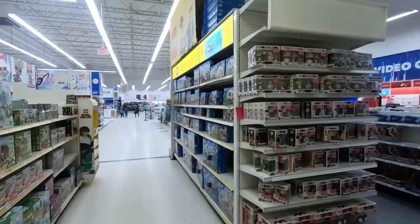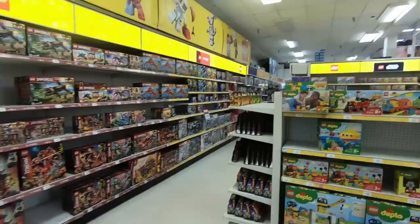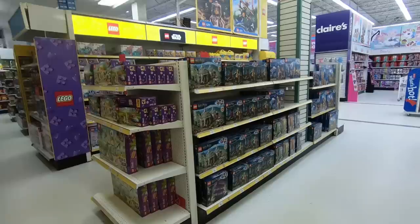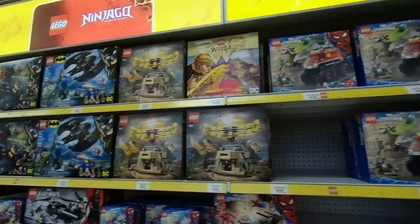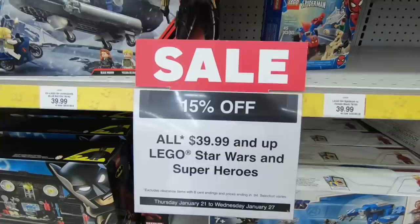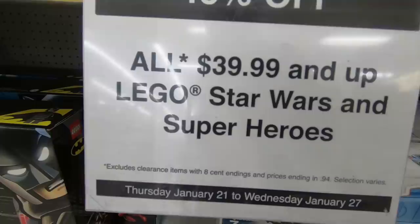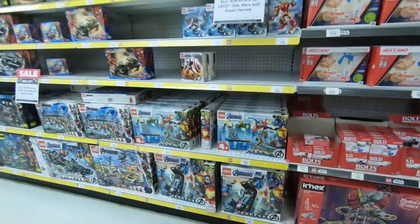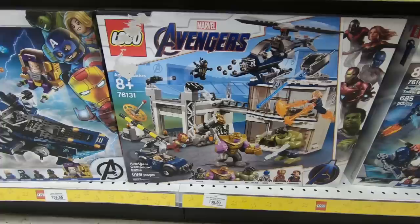Let's go check out Toys R Us next, and then two Lego stores. I love this department in this particular Toys R Us — it's like the shape of it, with so much Lego jammed into a nice clean area. Looks fantastic. There's a sign: 15% off all $39.99 and up Lego Star Wars and superheroes, excluding clearance items with prices ending in $9.4. That's a pretty good deal. We could save 15% on things like the Avengers Tower and some of these larger Avengers sets like the Avengers Compound.